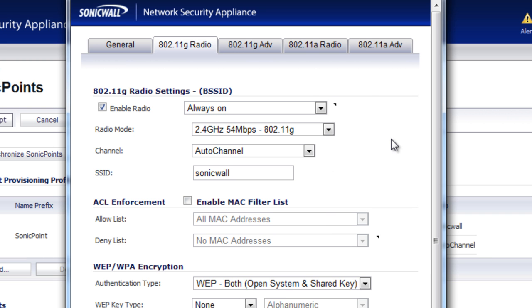In our advanced video, we'll walk you through how to create a custom schedule and how you can even apply this to more than one radio on the SonicPoint. We hope you found this video useful. If you've got any questions or comments, enter them in the section below. Have a great day.